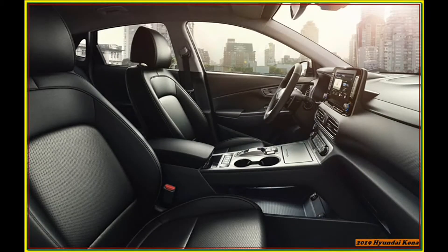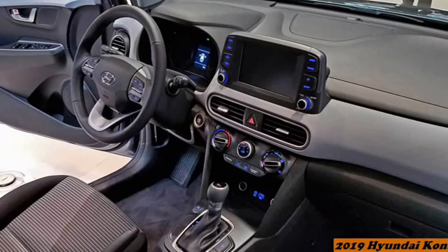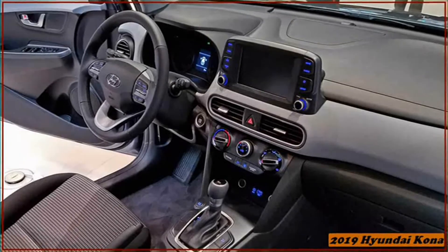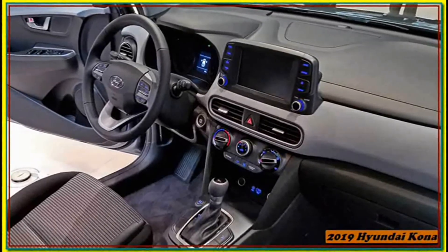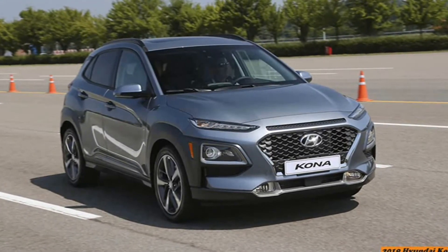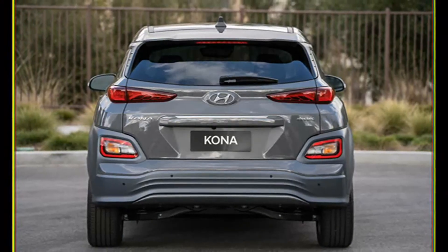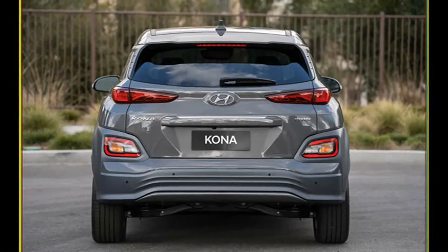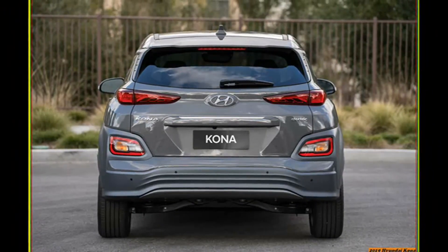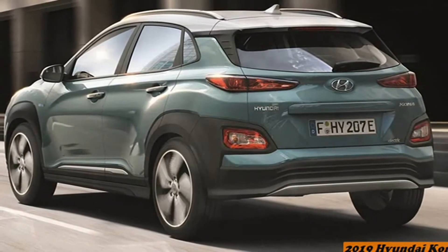We've neither driven nor tested a Kona with the weaker engine, but our experience with the same 2.0-liter in other Hyundais suggests it should be entirely serviceable, if unexciting. Besides, the Kona SE starts at just $20,480, and the $22,130 SEL ranks as a genuine bargain given its standard 7.0-inch touchscreen, blind spot monitoring, heated front seats, proximity key entry with push-button ignition, and 17-inch wheels.